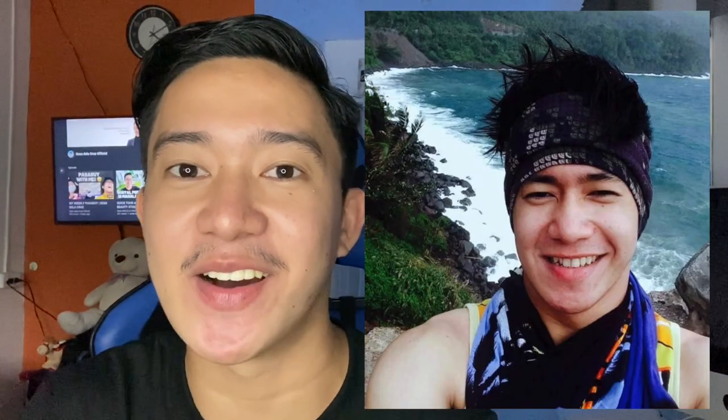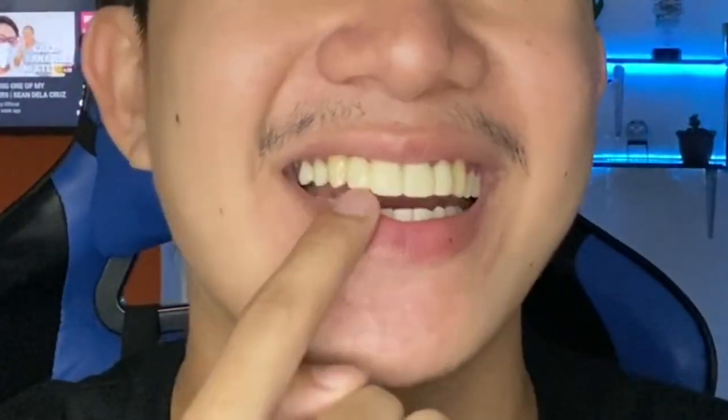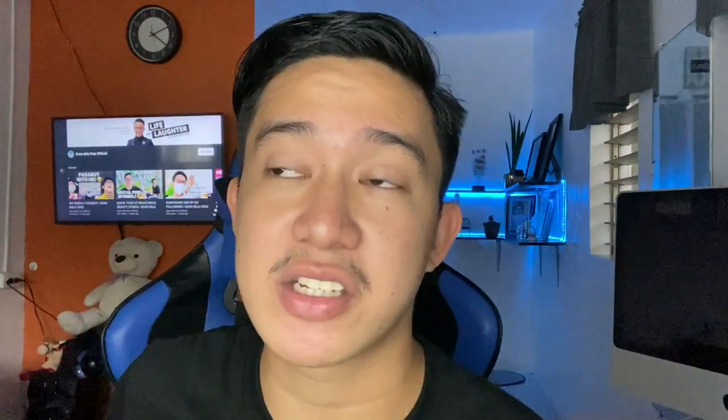Before I had it fixed, here are more pictures from one of the weddings I hosted — my teeth were bad, but I was super confident anyway. When I had it fixed by my first dentist, this is how it looked. I went to Camiguin. It seemed fine at first, but then I encountered another dilemma — my lateral tooth was crooked. My previous dentist kept telling me I should not have that tooth fixed, because that was my identity.